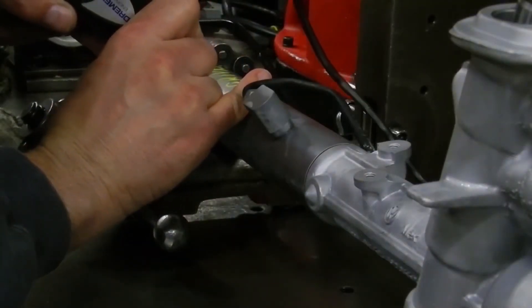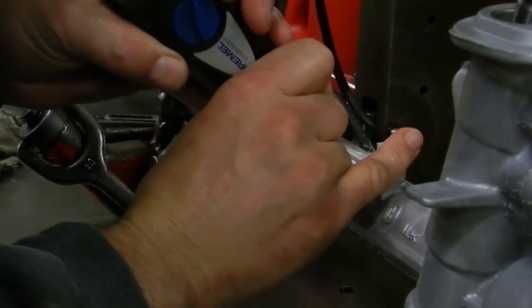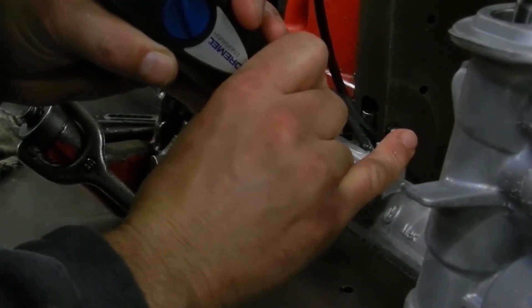Once the unit passes all tests, as determined by the computer, a serial number and the part number are engraved in the housing, with all the test results stored in a computer database for future reference.